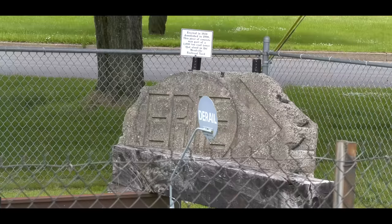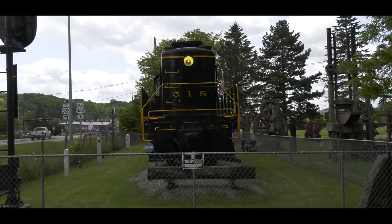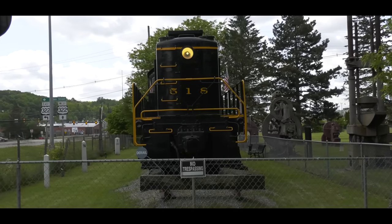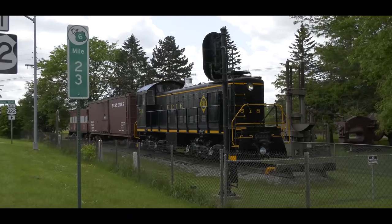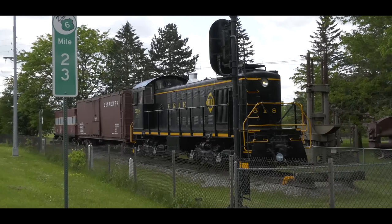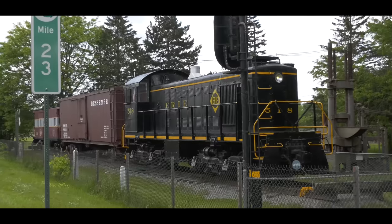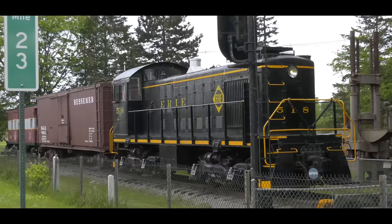So we are traveling around Meadville, right by the railroad, and sure enough we found more Erie stuff, starting with this engraved piece of concrete — but not as cool as this. When have you ever seen an outdoor railroad park where they left the light on for you? This is Erie number 518, a beautiful Alco S2. We didn't know this was here. When we stumbled across this, we were just blown away by how nice of a restoration job they did on this unit.